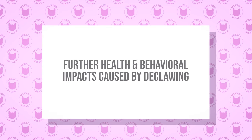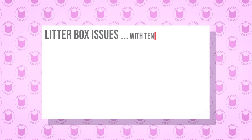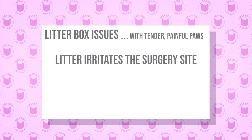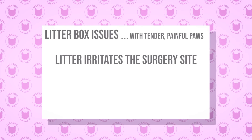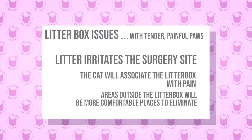You thought you had a problem with your cat scratching your furniture — now your cat's peeing everywhere. After the surgery, their paws are really tender, and if they scratch in the litter box, they can get litter inside that wound if it's not healed up all the way. So now they go into a litter box and think, 'This place suddenly really hurts.' Carpet doesn't hurt. Your bed doesn't hurt. Your couch doesn't hurt. That's where they're going to go.